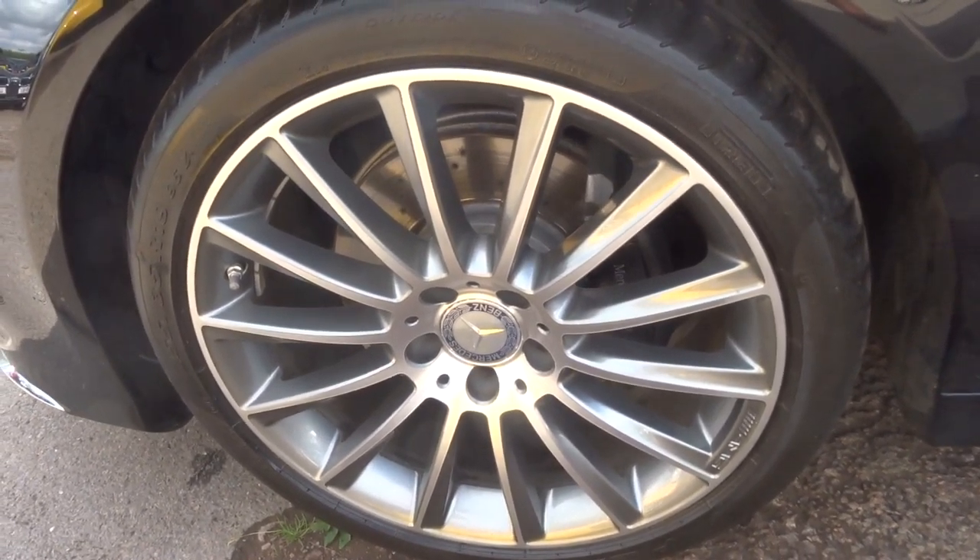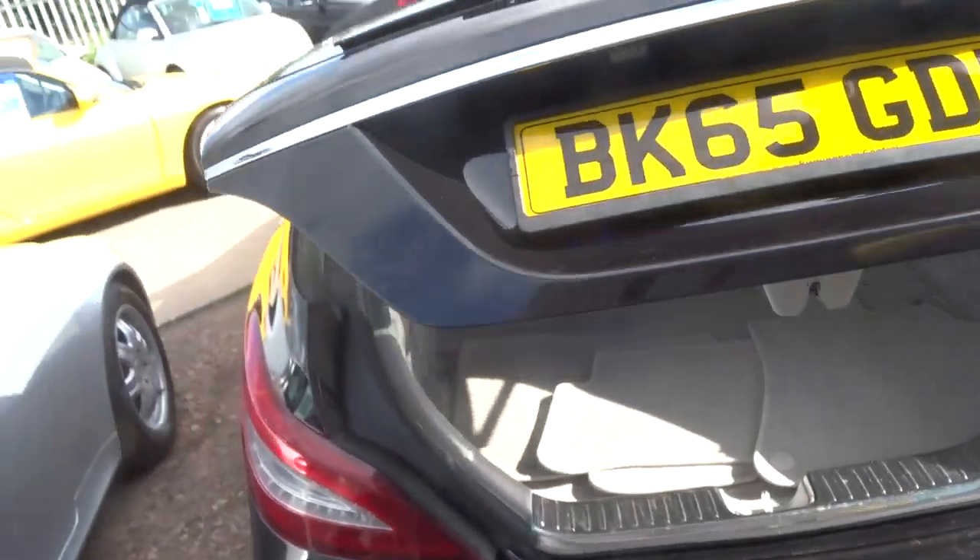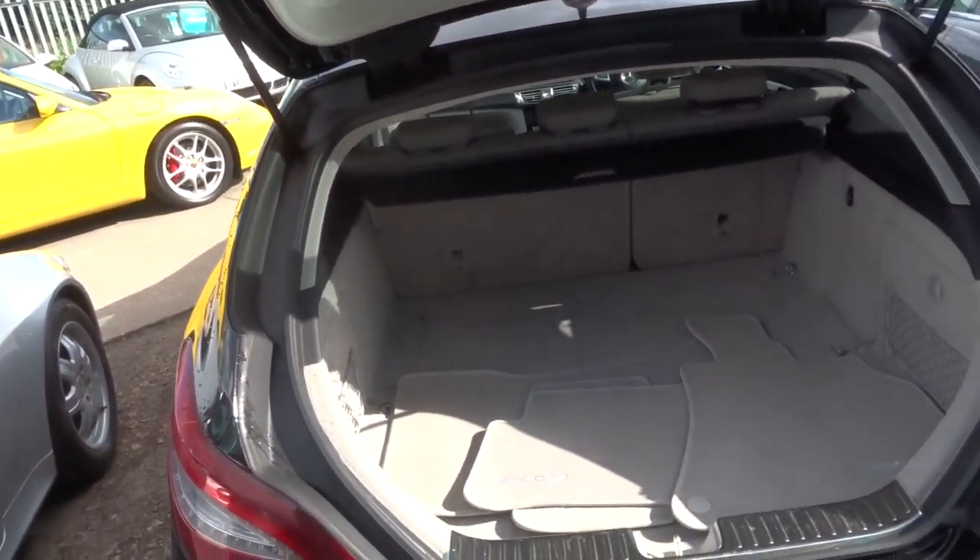Lovely multi-spoke AMG sports alloys and privacy glass. It has just over 25,000 miles, which returns 56 to the gallon.